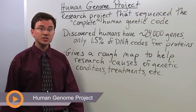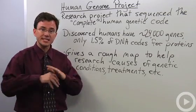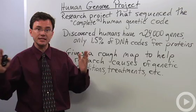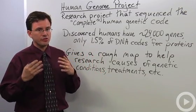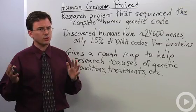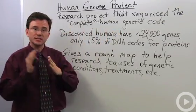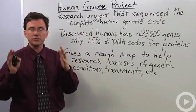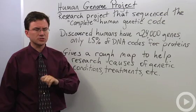Back in the year 2000, the Human Genome Research Project announced it had finally completed sequencing the entire DNA of human beings. Now, that's true-ish, but not quite true. Then in 2003, they announced that they had finally finished sequencing the entire genome, or the complete genetic code for humans. And that is mostly true.